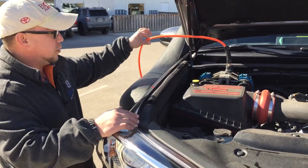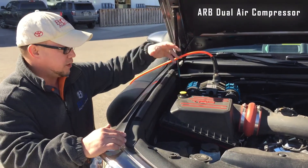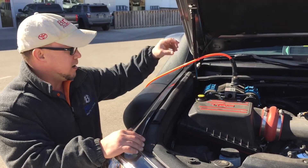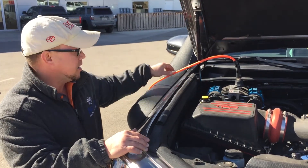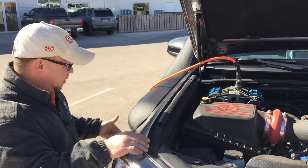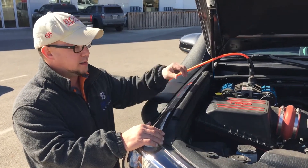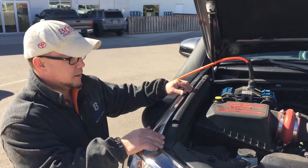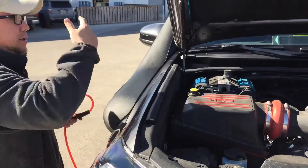You'll notice this orange cord coming out here — this is the ARB dual air compressor. When you're off-roading, you want to air down your tires to get maximum traction. Well, at the end of the day, you still need to have full air to drive on the highway. So what you can do with this is plug it into the tires and re-air them back up. If you're out on the lake, you can air up floaties, anything like that. And that's kind of the front — it easily comes off and you just shut the hood.